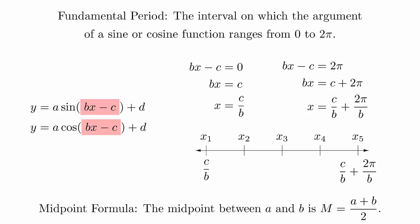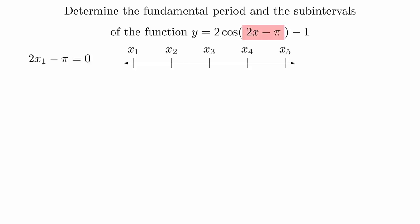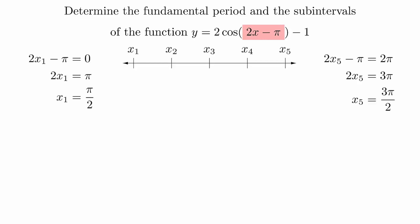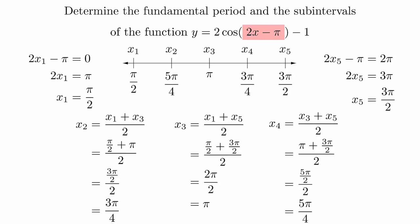It will be best to view these calculations through an example. Determine the fundamental period and the subintervals of the function y = 2cos(2x − π) − 1. The argument of the cosine function is 2x − π, so we will set this equal to 0 and 2π and solve them both for x. This shows us that the fundamental period is the interval π/2 to 3π/2. We now need to break this interval into 4 equal pieces. We will start by finding the midpoint, which is the sum of the endpoints divided by 2. Then we can find the midpoints of each of these new intervals by averaging the endpoints of each one. With practice and experience, you will be able to do this mentally, but it is a good practice to write out these calculations completely, at least for the first several times. These values will be very important for helping us to graph the functions.